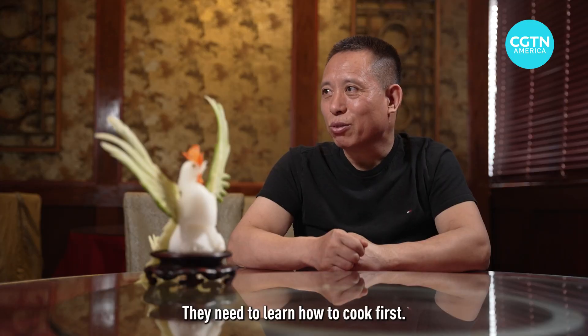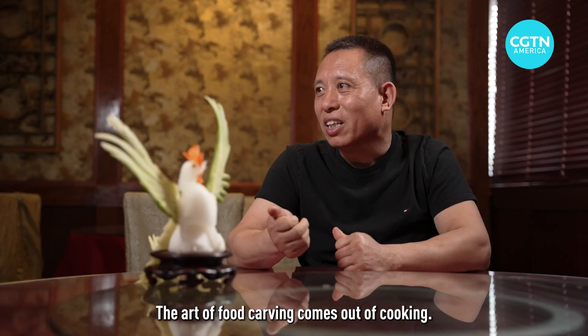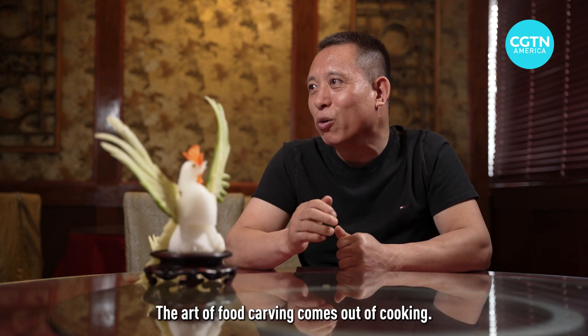So what is your advice for someone who's never tried food carving, who's now inspired looking at this — how do they get started? First of all, you have to understand the ingredients. Think of it like a flower. If you can make the painting, it's a flower.